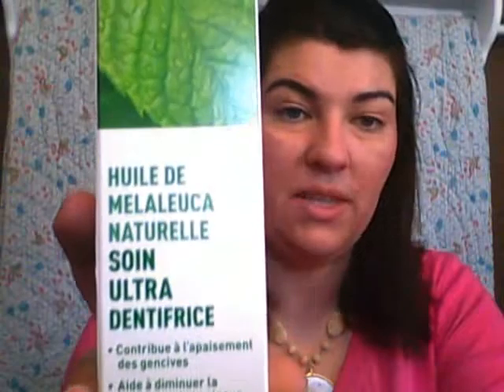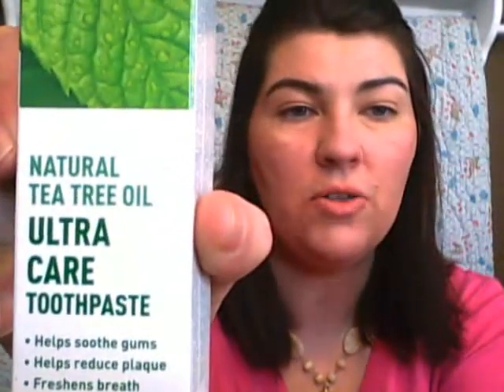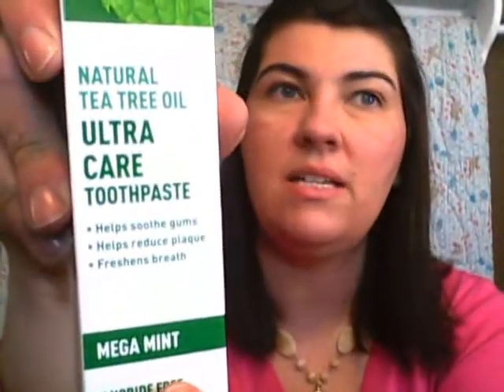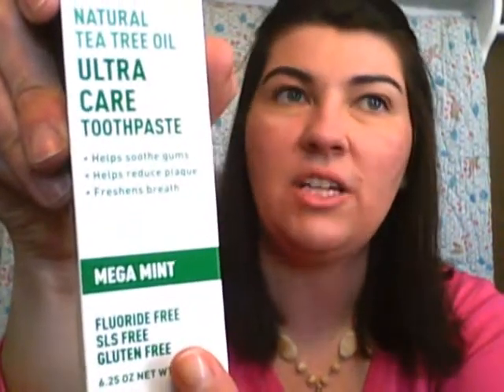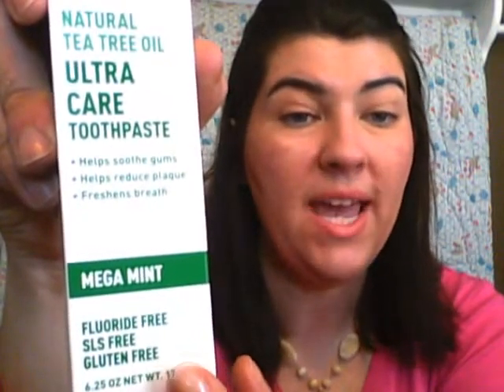The Desert Essence Toothpaste — I've had such great success with this. I ordered the mint last time. This is the Ultra Care with tea tree oil. I got the whitening mint version before; I'm trying this one now. I like this because it's fluoride-free, SLS-free, and gluten-free. I've never been disappointed with a Desert Essence product.